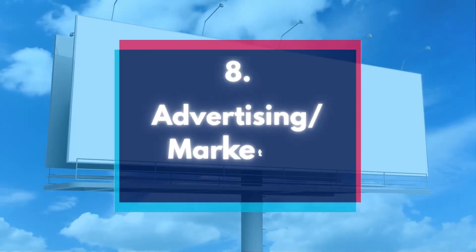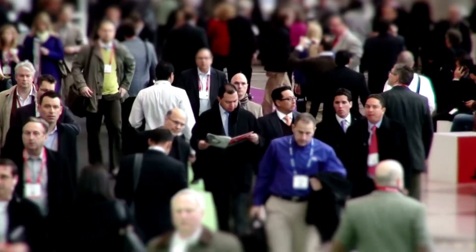Number 8: Advertising and marketing. Most expenses attached to advertising are fully deductible. This includes costs related to your website and online presence, brochures, and even costs from any trade shows you might have attended.